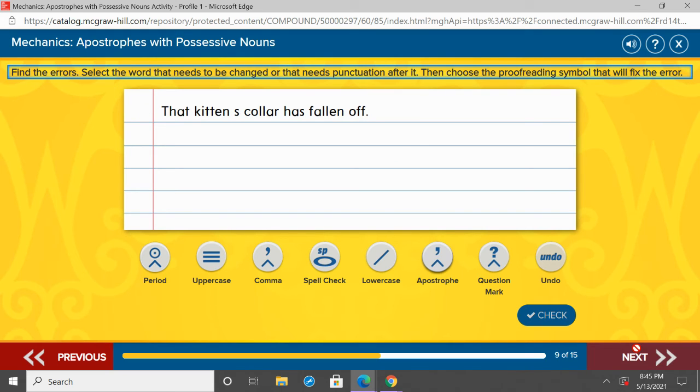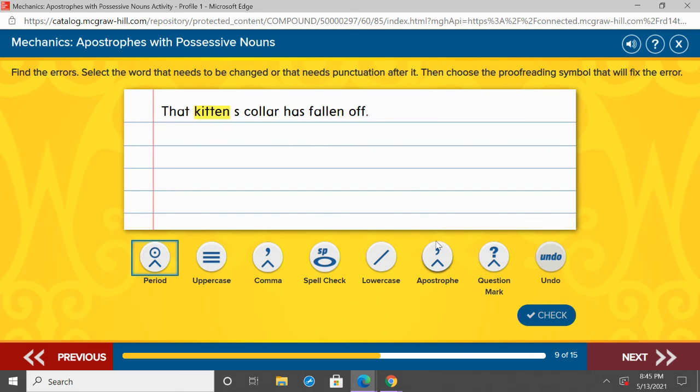Now we have 'that kitten's collar has fallen off.' Point to the noun we need to add possession to, and where should the apostrophe go? You should be pointing to kitten because it's the kitten's collar — the collar belongs to that kitten. And kitten is singular, right? We're talking about one kitten. So to a singular noun, we add apostrophe S.